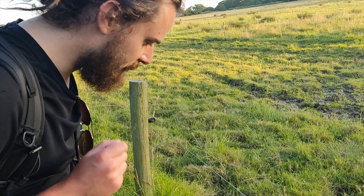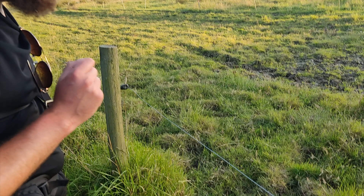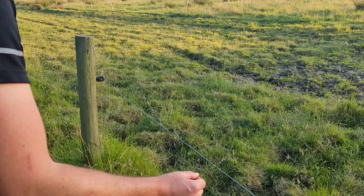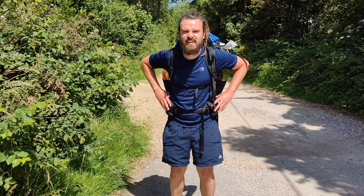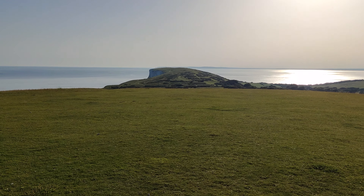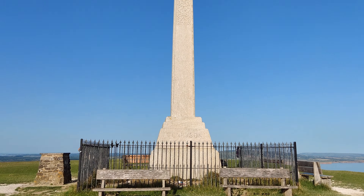If you want to tell if your fence is live, don't touch it — touch the grass instead. This is the tail of the island. If you ever do the dragon walk, the spine, this is the head where it finishes.